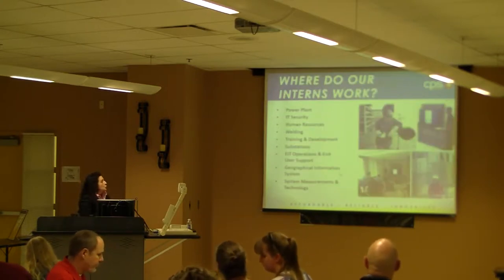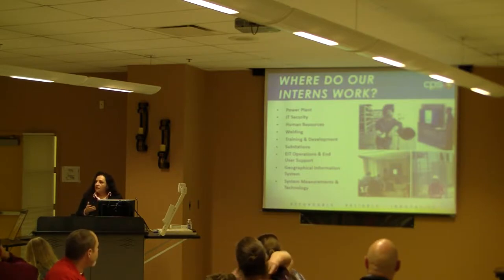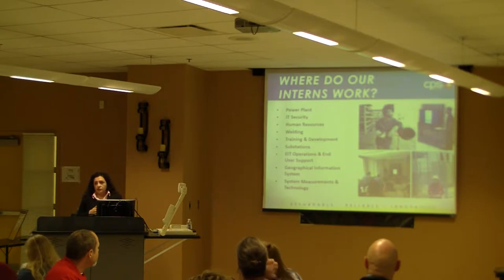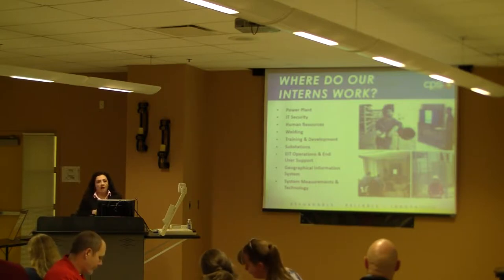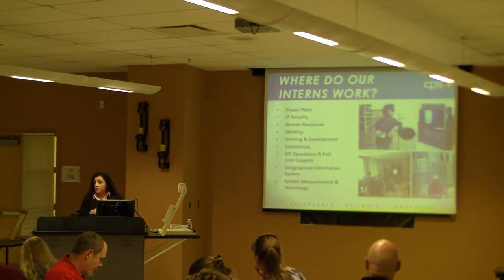Where do our interns work? This is just a small list. Every year, we have a little over 50 interns throughout the company. They range from juniors all the way to college students. Depending on their interest and mentor availability, that's where we place them.